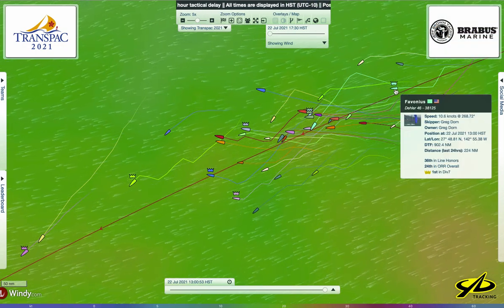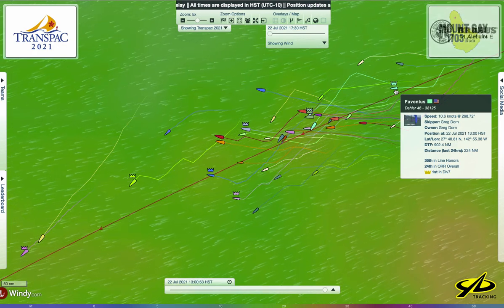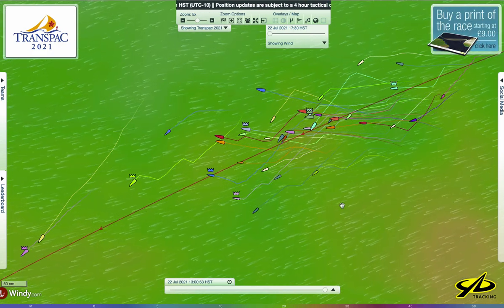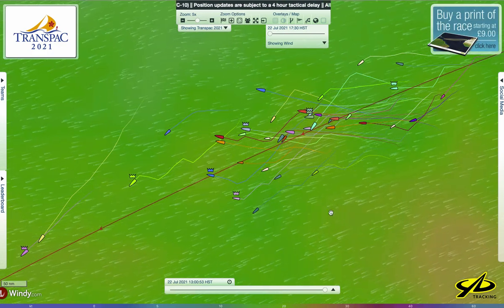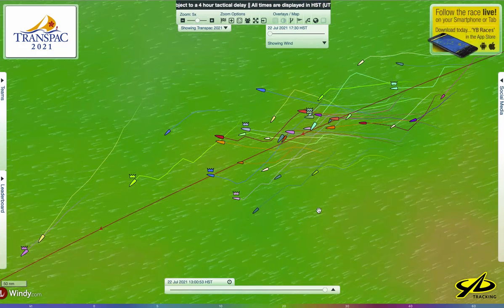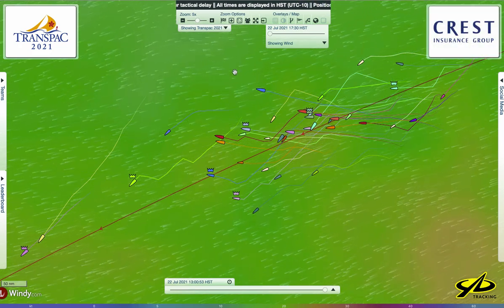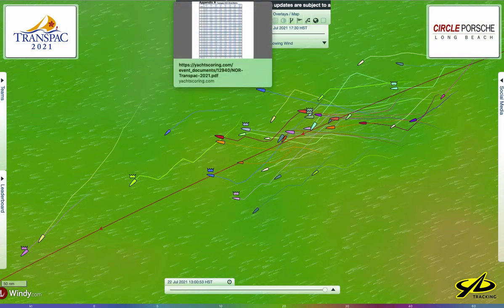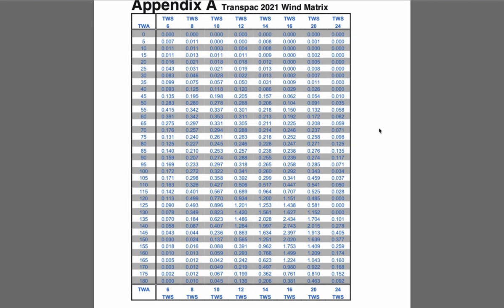There's Favonius — they are Division 7 leaders, I think they were yesterday as well. You all can peruse the tracker at your leisure and keep track of this. The excitement's going to come in the next couple of days as everybody makes their final approach. Now, how does scoring work? I'll alert you — this is a big, complicated matrix, just a wall of numbers, but I'm going to try to explain what it means.